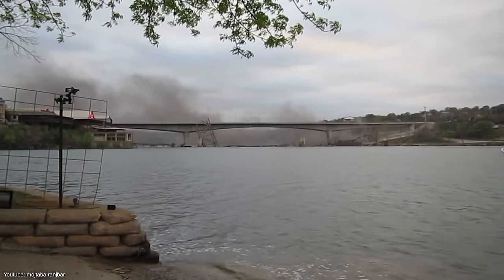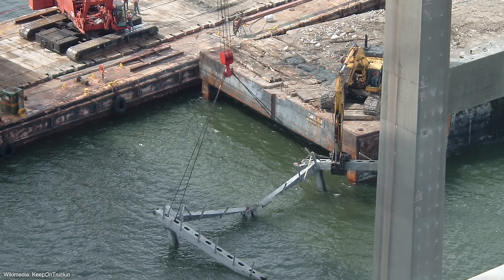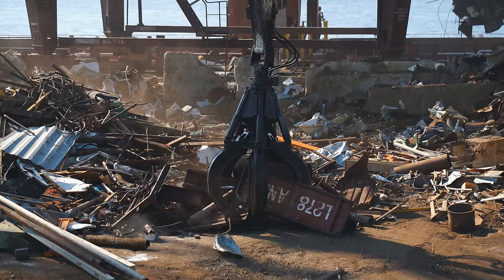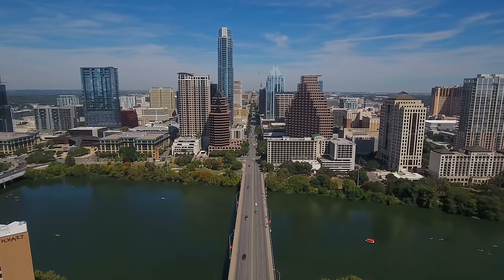However, the old bridge isn't completely gone. Over the next few days, they collected the debris from the river using cranes on top of barges. A local recycling company will then repurpose the scrap metal to create art sculptures for the city to exhibit.